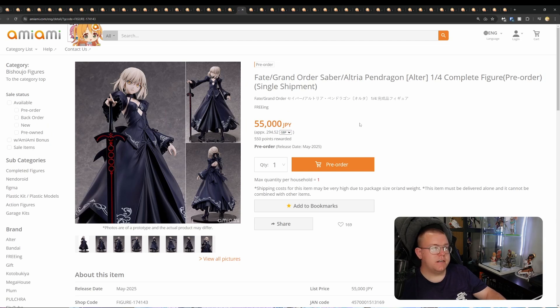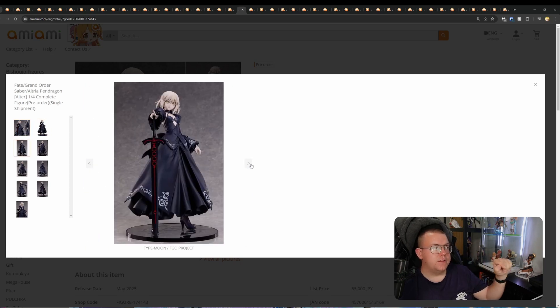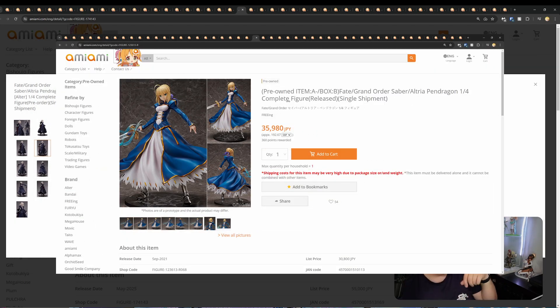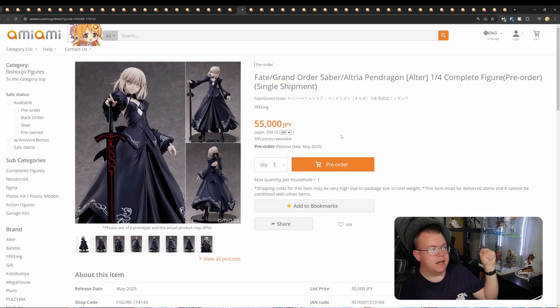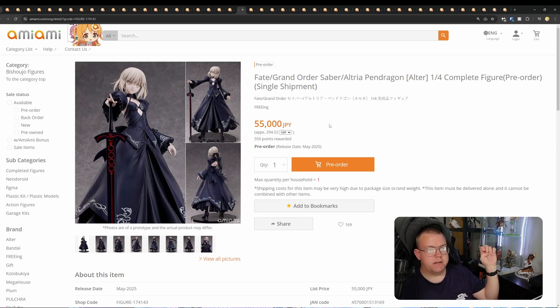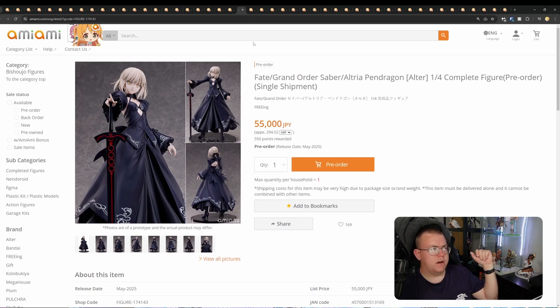Fate/Grand Order Saber/Altria Pendragon Alter, quarter scale by Freeing for 55,000 yen. This one looks like a carbon copy of the other Saber Freeing quarter scale — just different colouring, maybe slightly different mould. I think it might just be a recolour of that design. 55,000 yen is very expensive. The other one actually had some armour pieces whereas this one hasn't. Probably not worth the price — I think it's going to bin after release like a lot of the other Freeing ones have. Give it a few months and they go on sale.